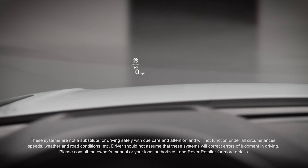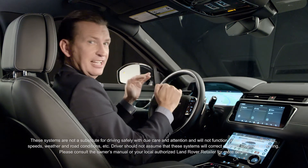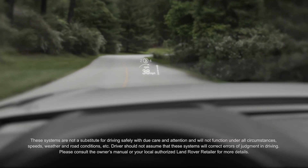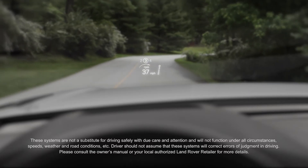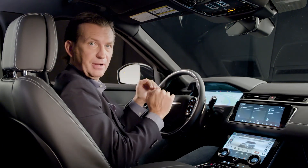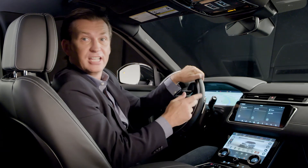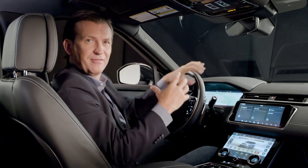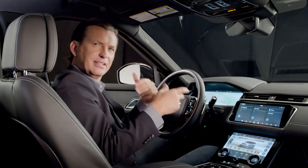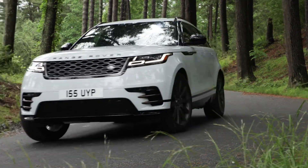The head-up display is an option that really does present key vehicle data such as speed, gear position, and navigation right up here in your line of sight on the windshield. This, in combination with the interactive driver display and the upper and lower Touch Pro Duo system, offers the driver a great scope of options for receiving information and being in touch and in control safely and effortlessly.